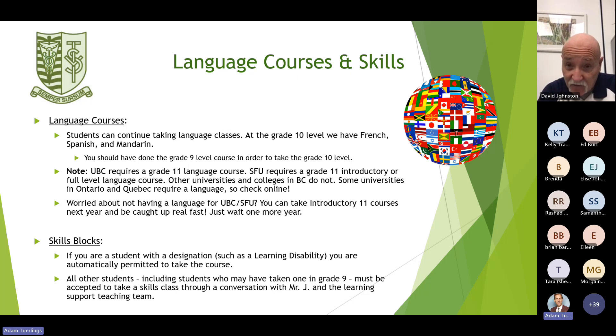For language courses, students can continue taking language classes. At the grade 10 level we have French, Spanish, and Mandarin. You should have done the grade 9 level course in order to take the grade 10 level. An important note: UBC requires a grade 11 language course; SFU requires a grade 11 introductory or full language level course. Other universities and colleges in BC do not, but some universities in Ontario and Quebec do require a language.